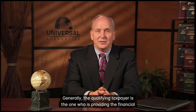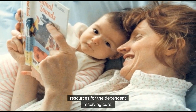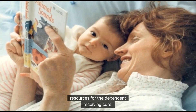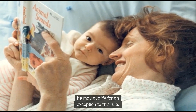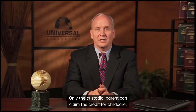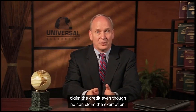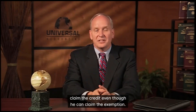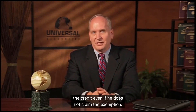What about divorced parents? Generally, the qualifying taxpayer is the one who is providing the financial resources for the dependent receiving care. If the taxpayer is divorced or separated, he may qualify for an exception to this rule. Only the custodial parent can claim the credit for child care. That means the non-custodial parent may not claim the credit even though he can claim the exemption. Yet the custodial parent can claim the credit even if he does not claim the exemption.